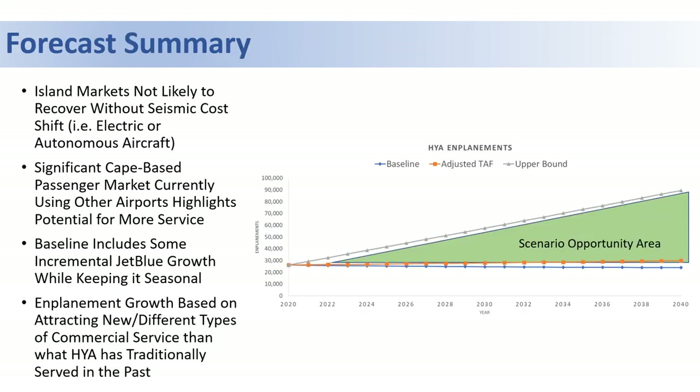Now let's take a look at the forecast summary and go over some key highlights. The over 100,000 passenger enplanements that previously flew between Hyannis and the islands are not likely to return without some sort of seismic cost shift that makes it competitive with the high-speed ferry, such as with electric or autonomous aircraft.